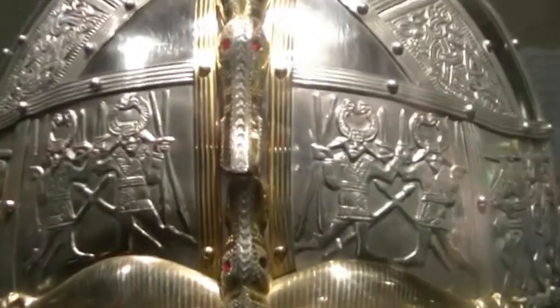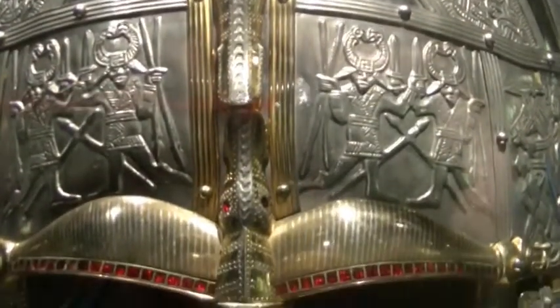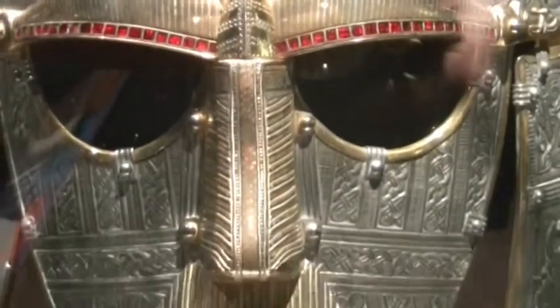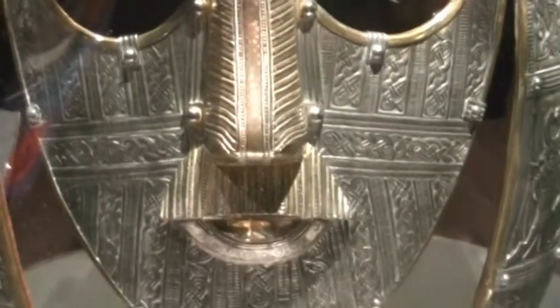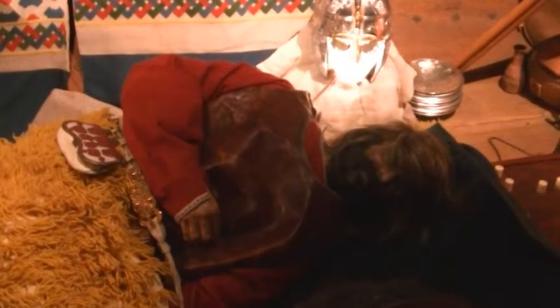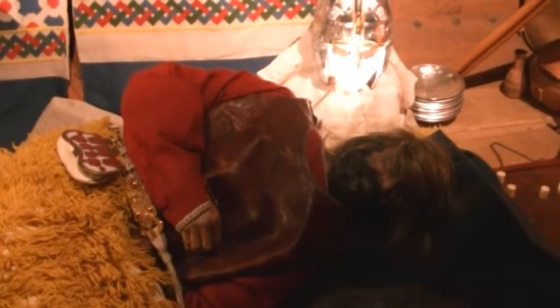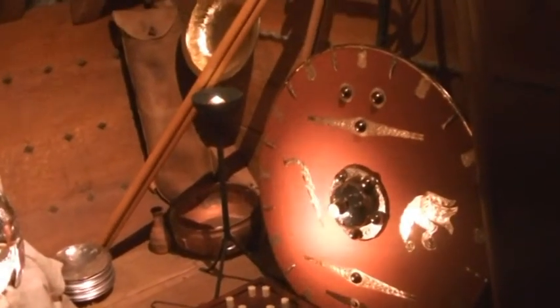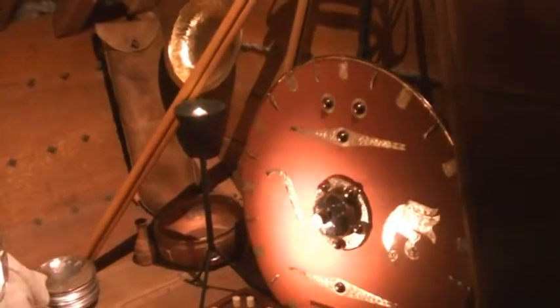This is a replica of the helmet, which is on display at the Exhibition Centre at Sutton Hoo itself. The original, in its restored form, is on display at the British Museum. The helmet, and the multitude of other treasures that were uncovered at the site, belonged to King Raedwald of the East Angles, who ruled at the beginning of the 7th century.